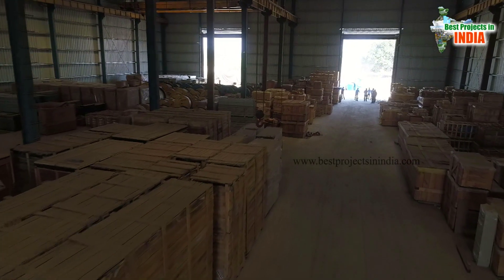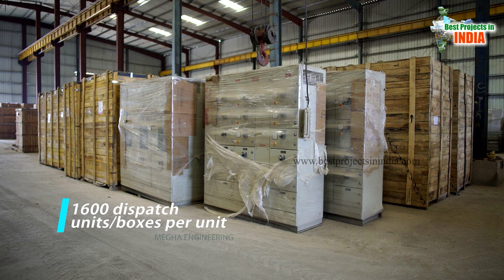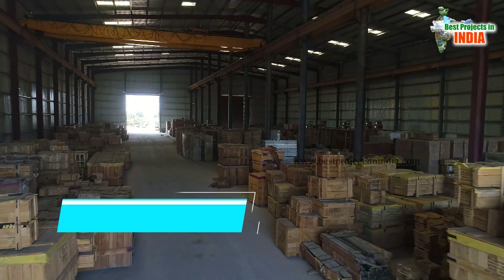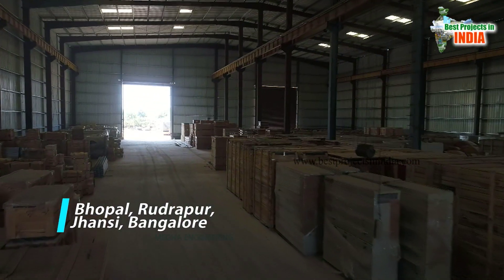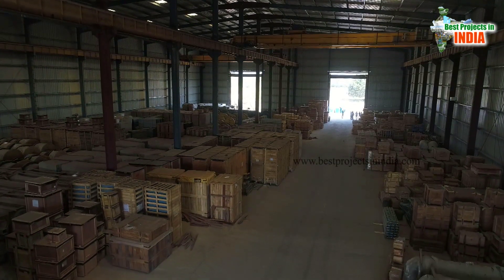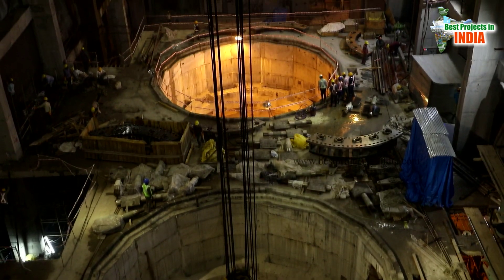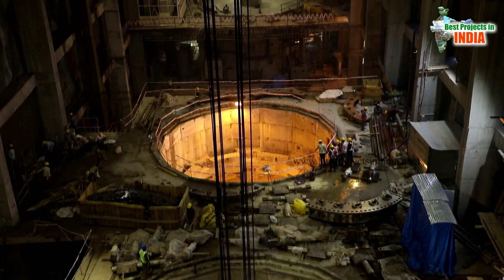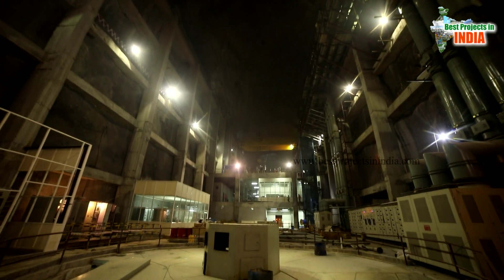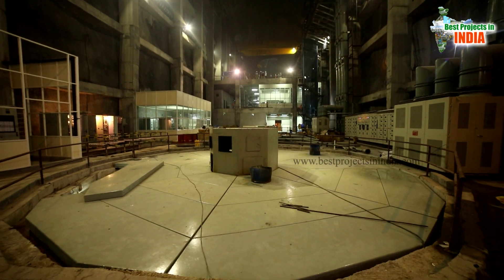All the loose supplied components — approximately 1,600 dispatch unit boxes per unit — mainly from BHEL units of Bhopal, Rudrapur, Jhansi, and Bengaluru, will be unloaded at stores. Preservation, transportation to erection site, reassembly, erection, alignment, welding, testing, pre-commissioning, and commissioning are to be carried out for erection of one pump set by M.E.I.L.